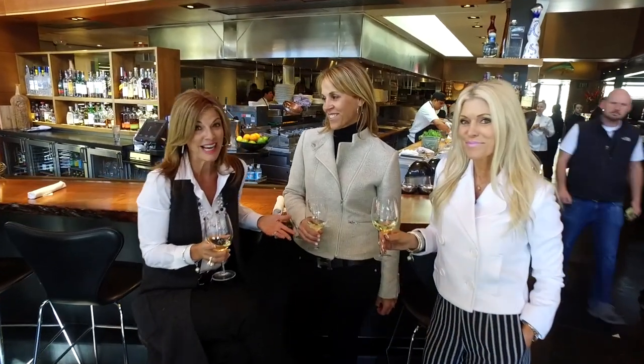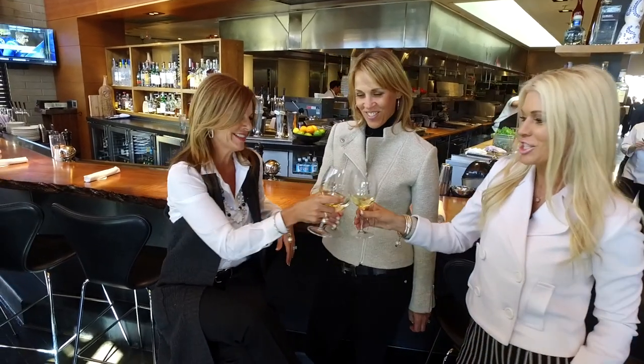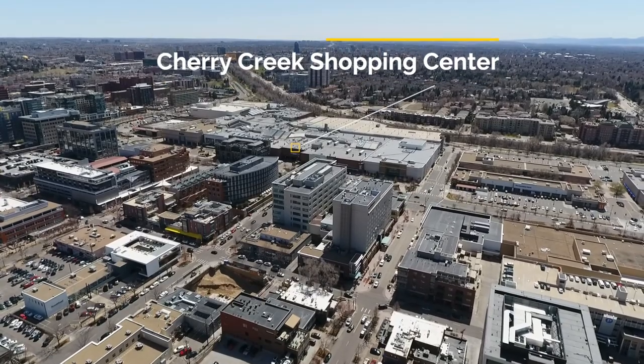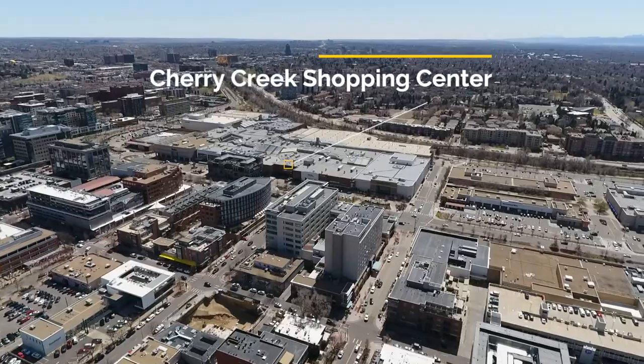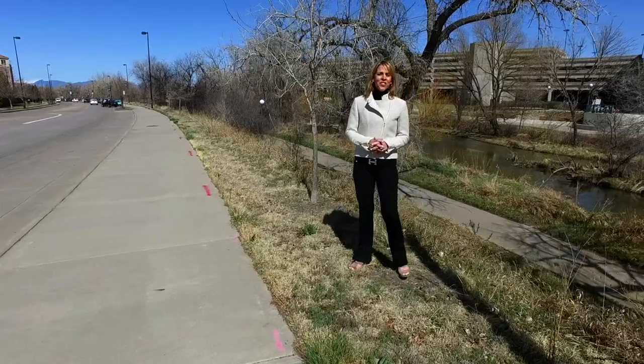And did we mention fabulous dining? There are so many restaurants to choose from. Cherry Creek Shopping Center, Denver's premier retail destination, features 160 stores including Neiman Marcus, Nordstrom and Restoration Hardware.